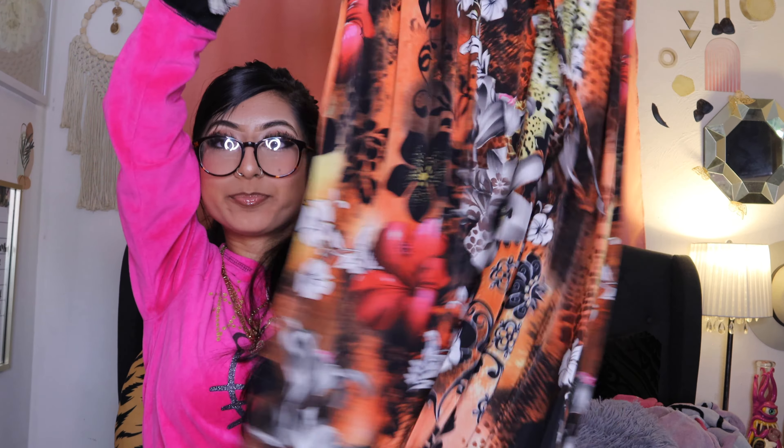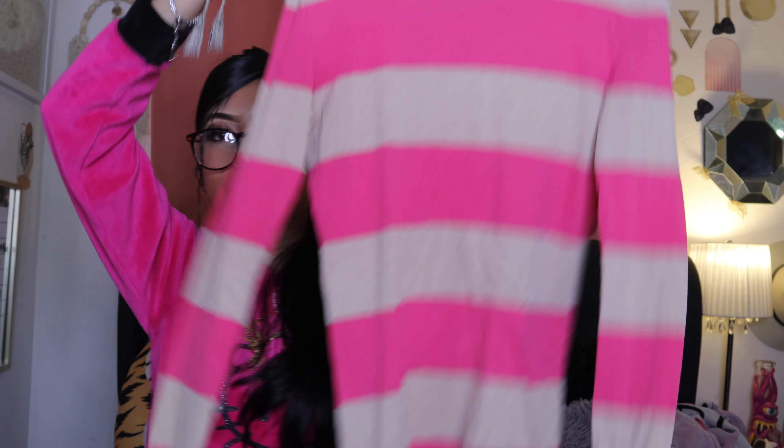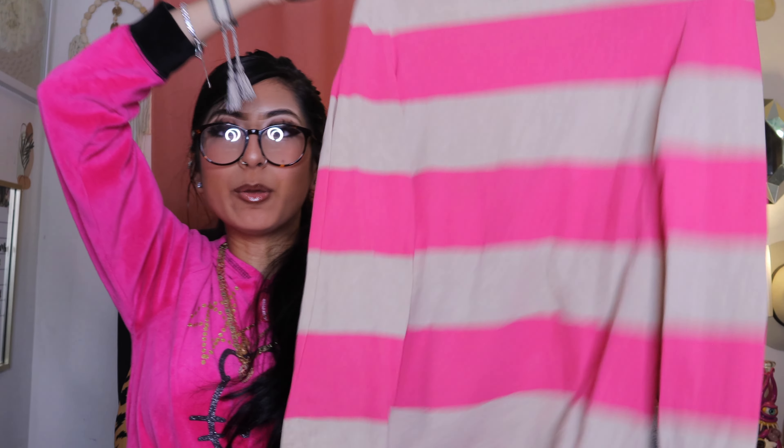Then I found this beautiful long dress. It's a 3XL but it is still super cute — I could not leave that. Look at how cute that thing is — it's like the neck tie part. Then I found this perfect long sleeve — it's just a striped pink shirt. Maybe I shouldn't have got it, but I thought it was super cute. It gave Y2K to me.